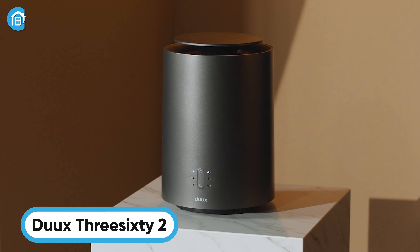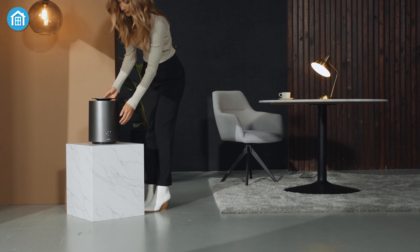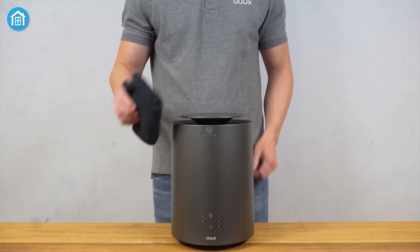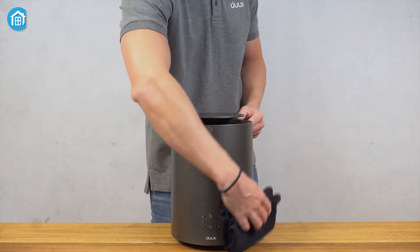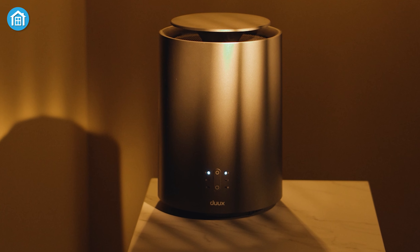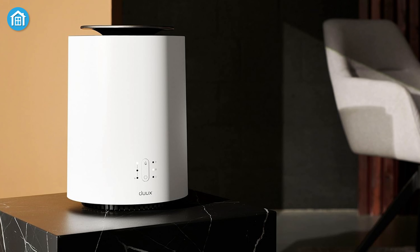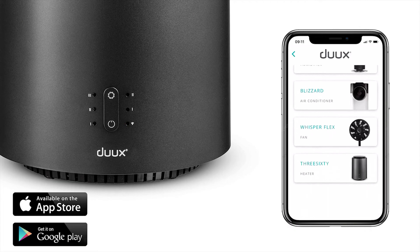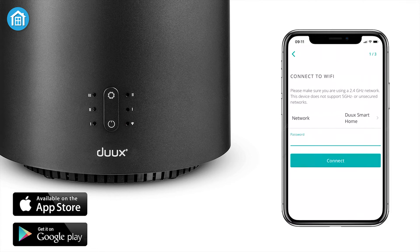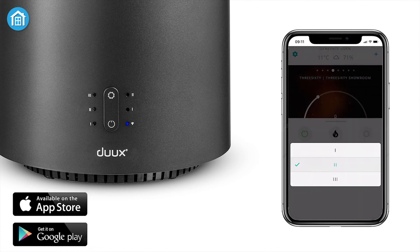We were impressed by this cylinder-shaped heater as soon as we saw the DU362. Its sleek, smooth design with gentle curves and no sharp edges made it a stylish addition to any room we used it in. The gray model we tested blended perfectly with darker decor, but for those with lighter color schemes, it's also available in white. The heater can be operated with buttons on the front, but we preferred syncing it with the DU app on our phone, which made it super convenient to turn it on and off from the comfort of the sofa without having to get up.